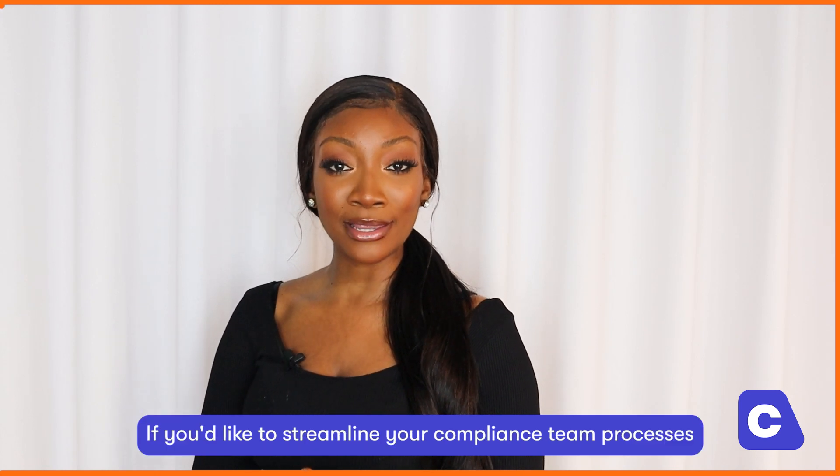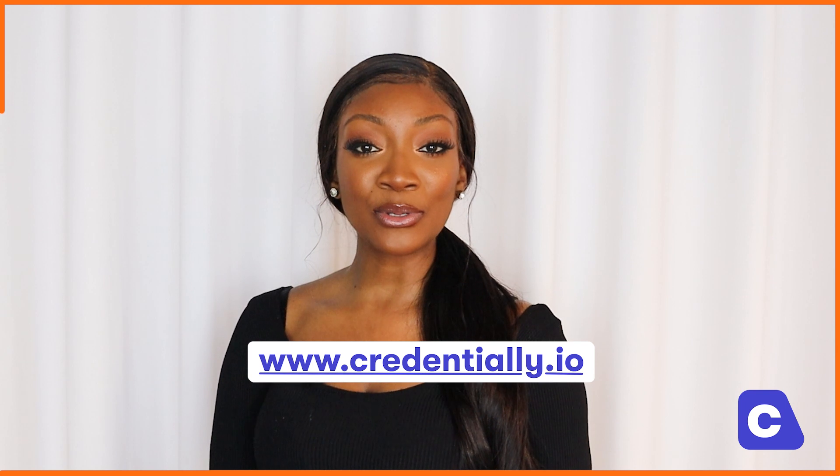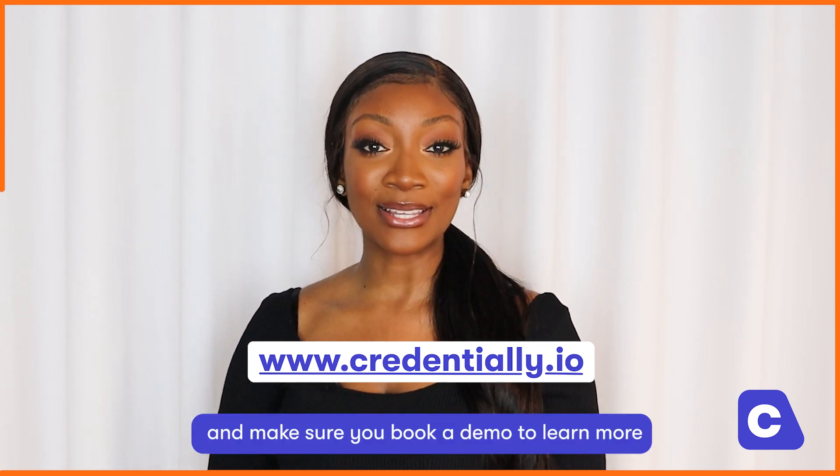I hope you found this video helpful. If you'd like to streamline your compliance team processes, make sure you get in touch. Visit us at www.credentially.io and make sure you book a demo to learn more.